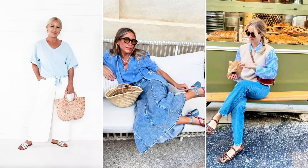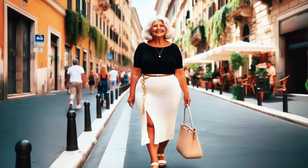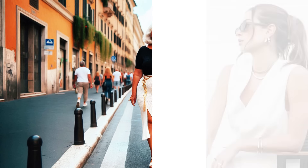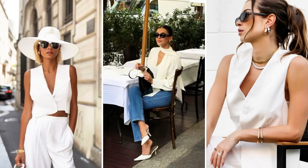For a final touch of glamour, a black maxi dress is perfect for any occasion. Pair it with heels and a leather clutch for a sophisticated look. This look is versatile and can easily be adjusted to suit any event that comes up during your vacation.